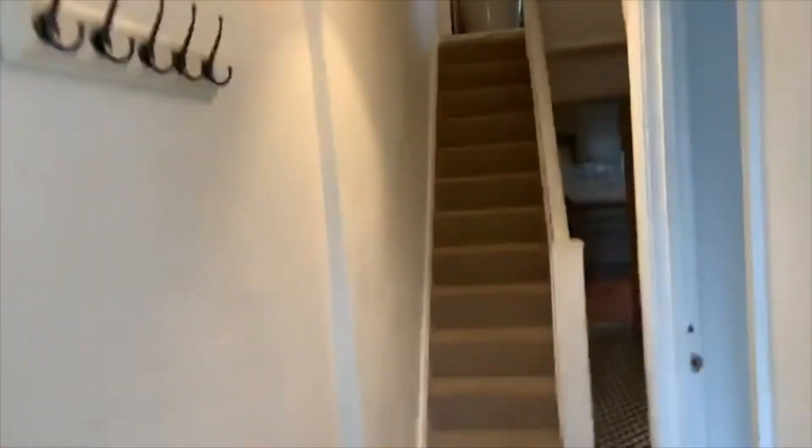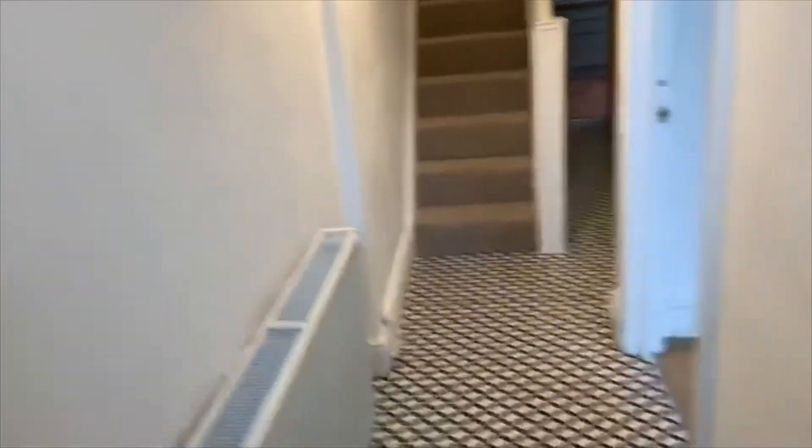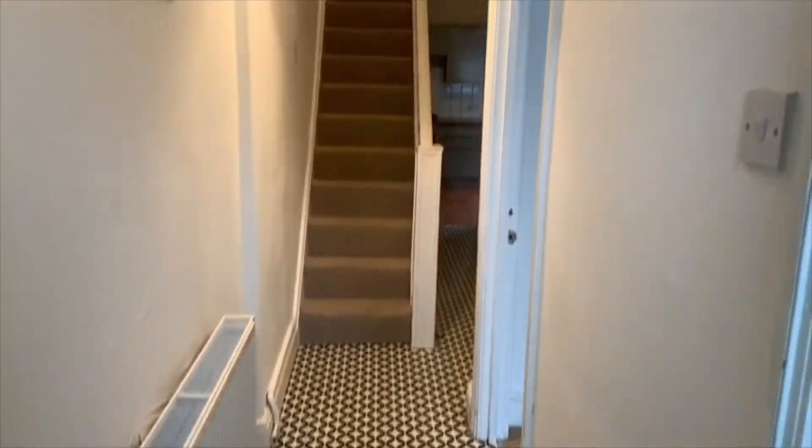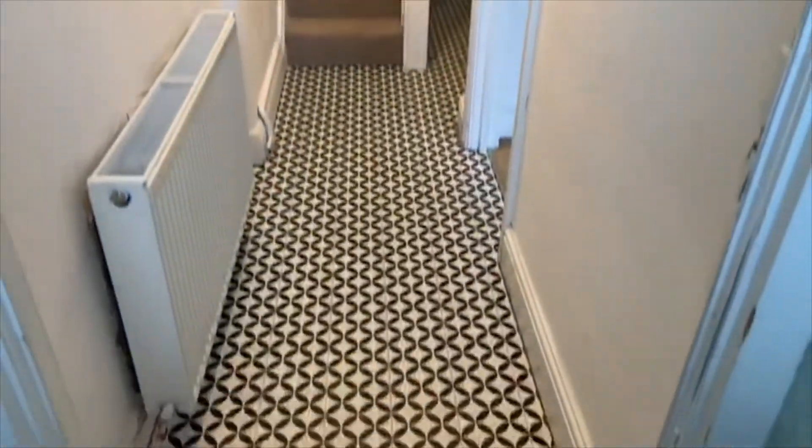Let's go on inside and take a look. As we get inside the house we are greeted by the entry hallway, which is nicely painted and presented with a vinyl floor and then the original tile porch. There's only one door in off the street.